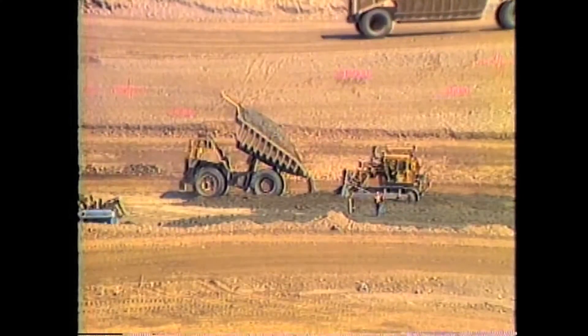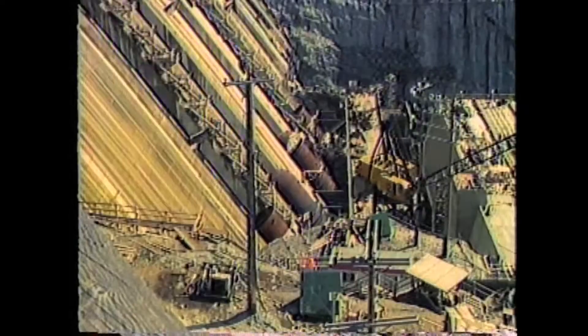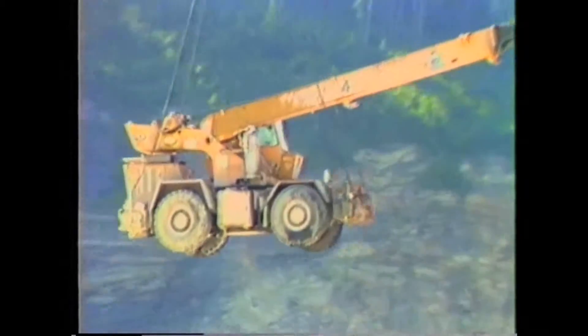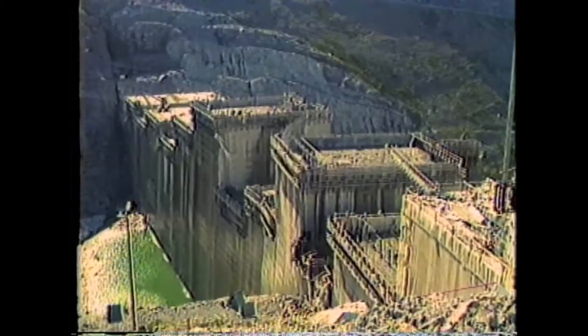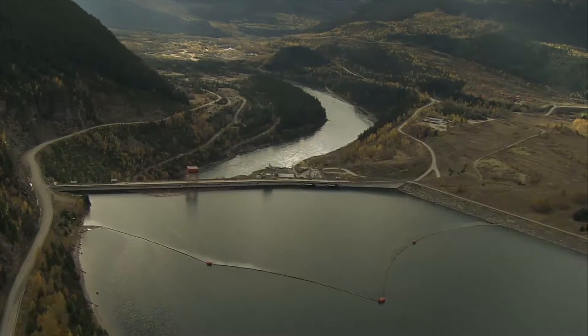Construction of the massive 175-meter high concrete dam began in 1978 and required nearly 2 million cubic meters of concrete to complete. The dam was designed and built with future energy needs in mind.